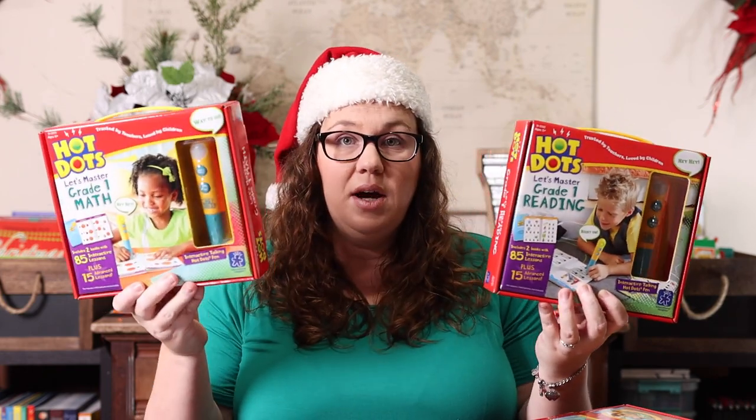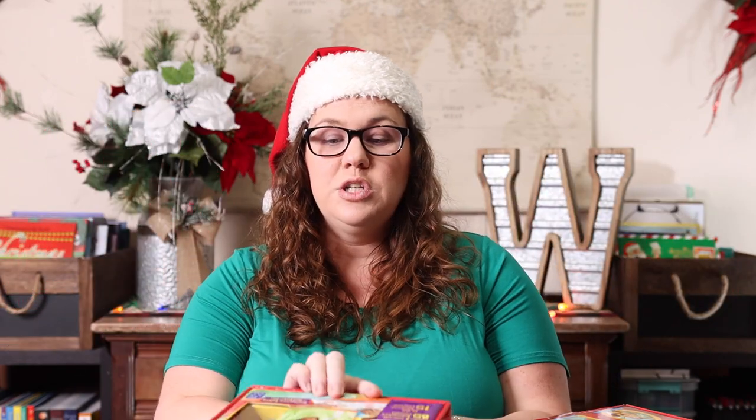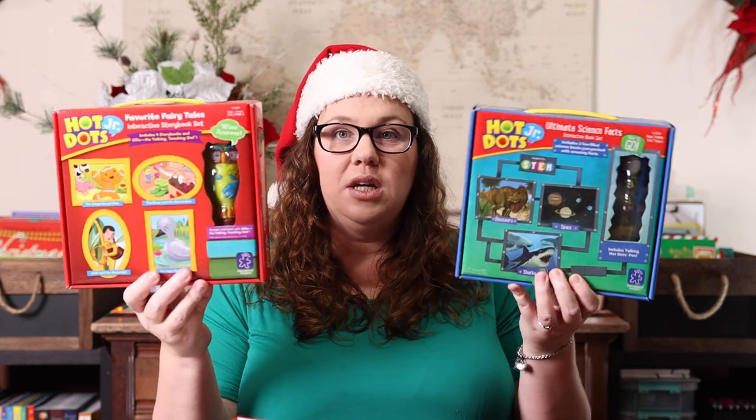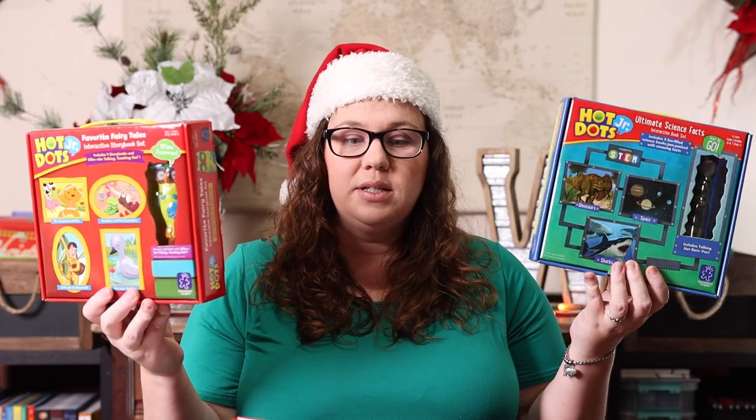I have a niece and nephew in kindergarten and first grade. For my niece I got the Let's Master First Grade Reading and Math Hot Dots, because we love Hot Dots in our house. We do multiple Christmases with them, so I like to do something really educational from Aunt Jessica. For my nephew, I got the Hot Dots reading books — you read the books and they have questions, and he gets to use the Hot Dots pen. It's like reading comprehension with a fun twist.